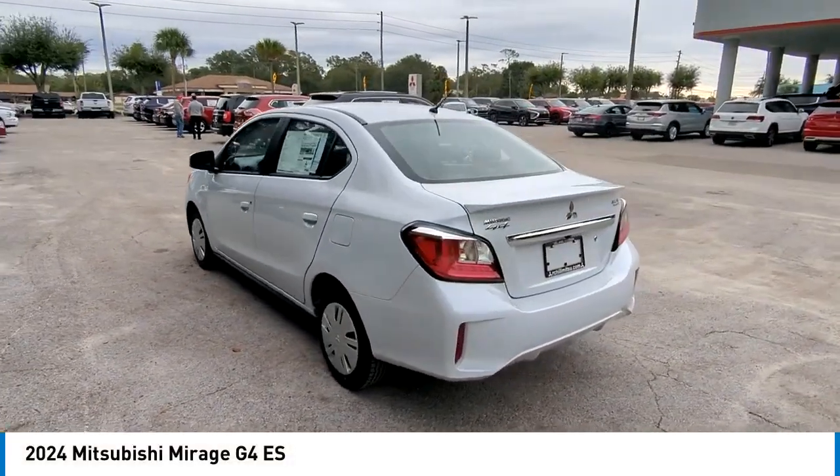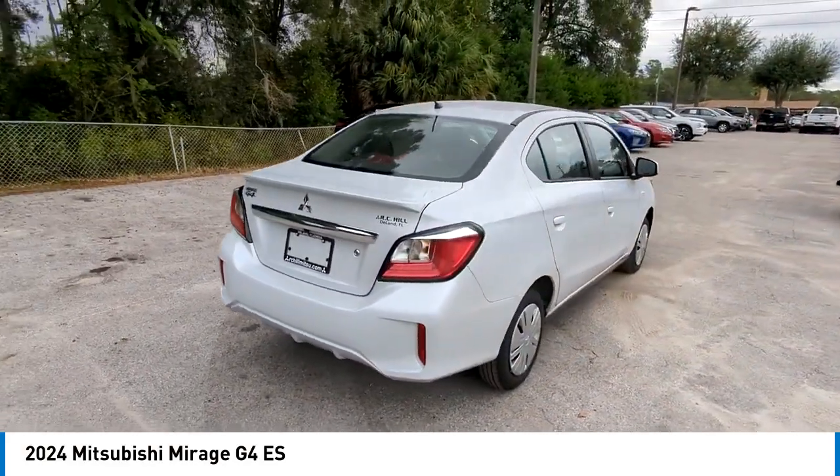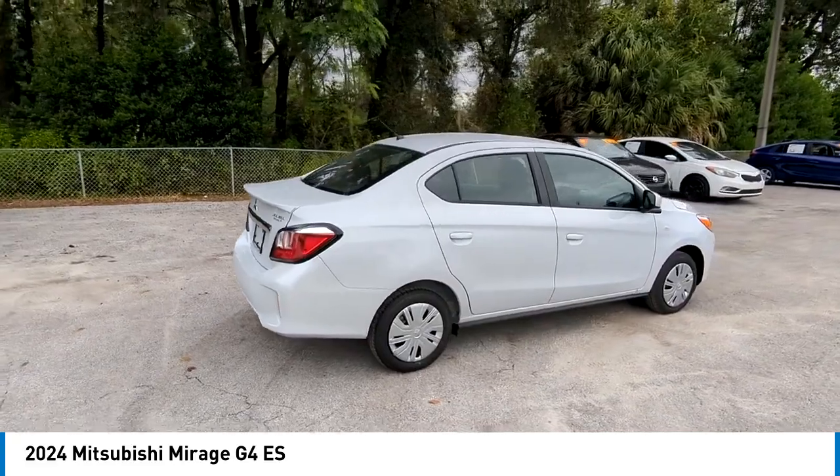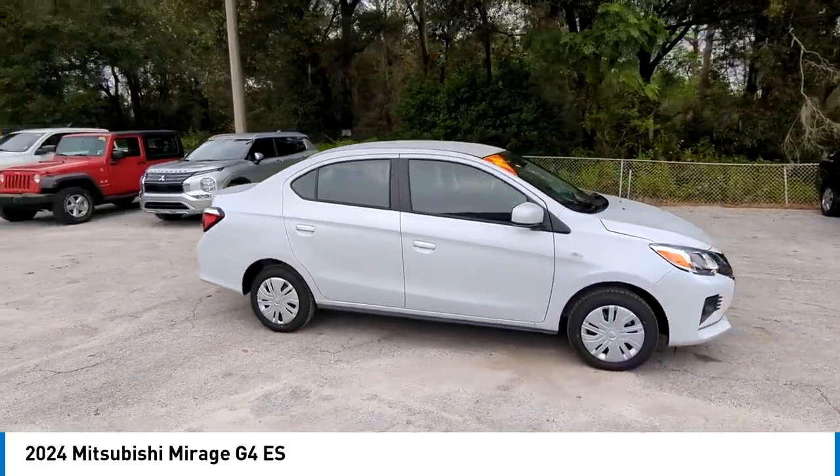Looking for the right vehicle? Check out the 2024 Mirage G4. The Mitsubishi Mirage G4 is a subcompact sedan with fantastic fuel economy.